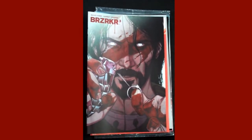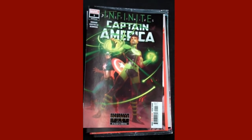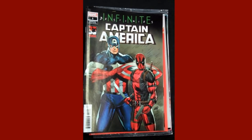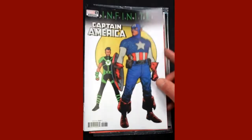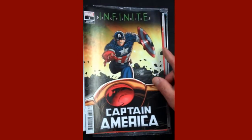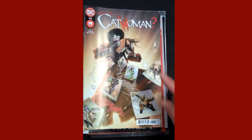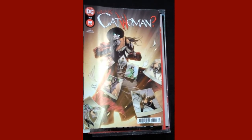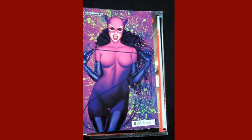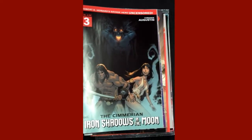From Marvel, we have Captain America Annual number one, and the Lee Liefeld 30 Years of Deadpool variant, and yet another variant there, and one more variant just because. Then from DC, we have Catwoman issue 32, and I believe the Jenny Frazone variant for that is right there. Ablaze brings us the Sumerian Iron Shadows in the Moon, issue three, and just a really cool variant cover for that.